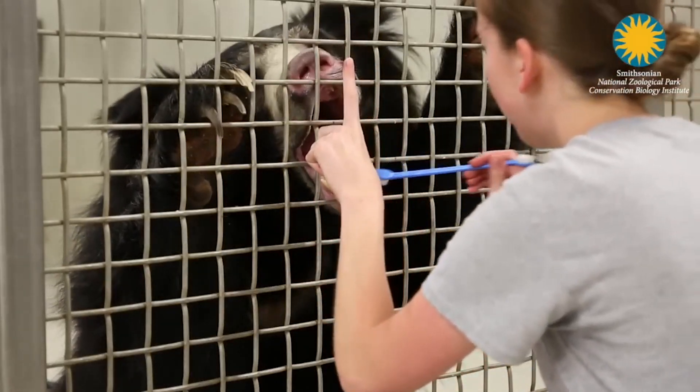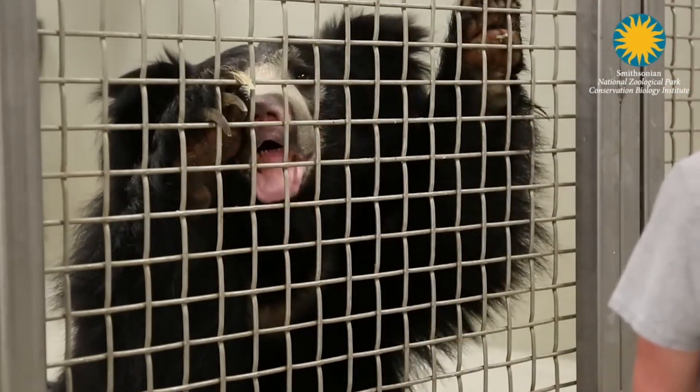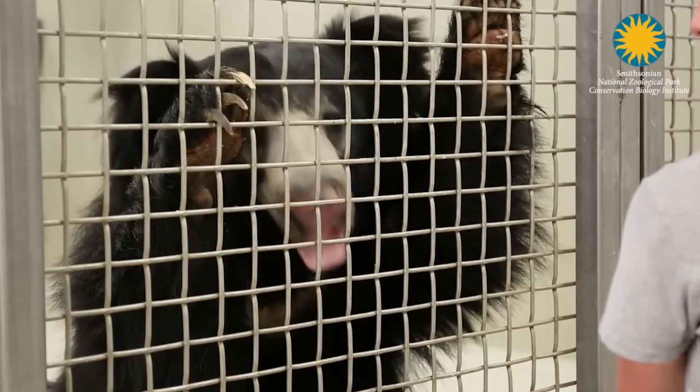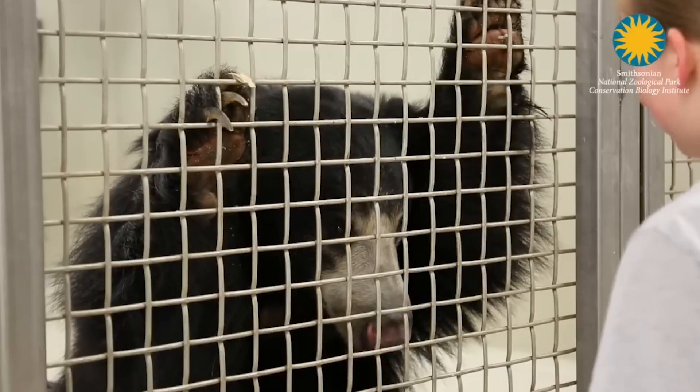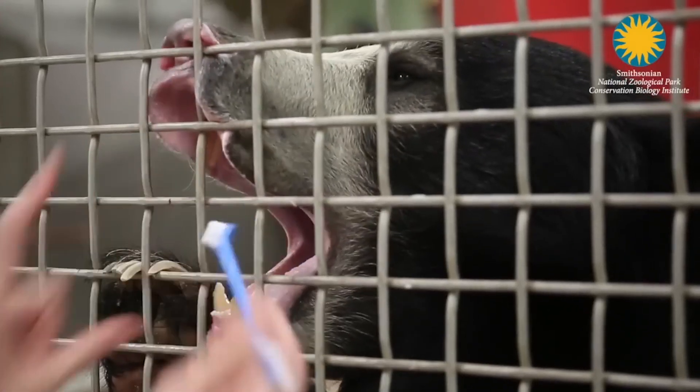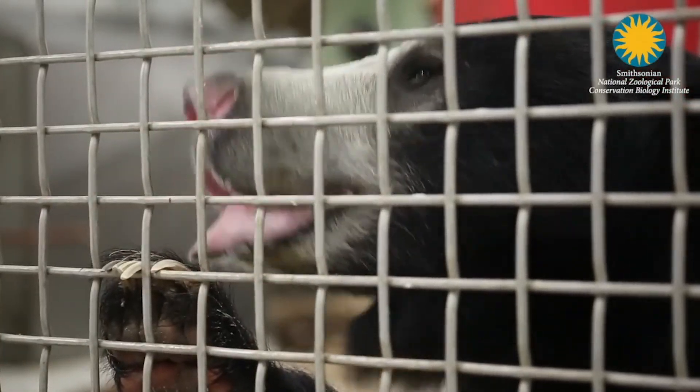I sometimes get help brushing my teeth too! We don't use toothpaste for our sloth bears — we usually either do the toothbrush just by itself or we'll use a little bit of water for them.